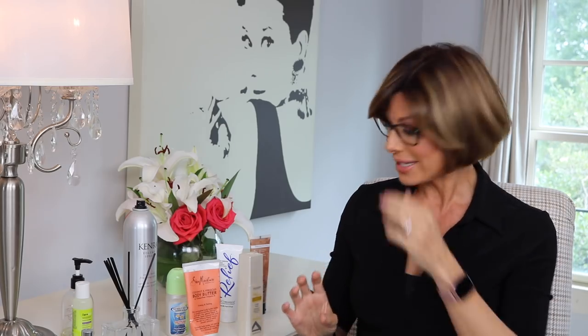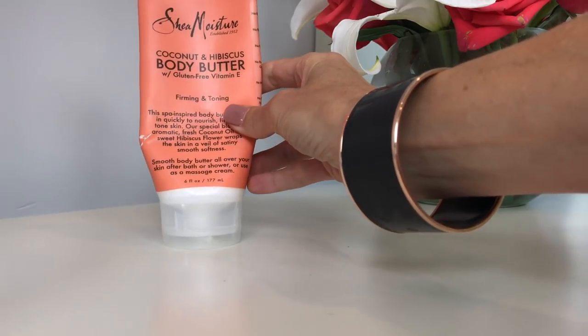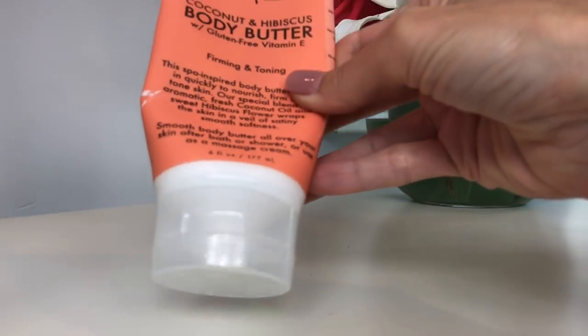As we continue the trend of smelling good, but now feeling good at the same time, this is a body butter I had been using all summer long. I love how emollient it is and how it feels on my skin. It's Shea Moisture Coconut and Hibiscus Body Butter with Gluten-Free Vitamin E, Firming and Toning. It's got coconut oil and hibiscus flour — it just smells good, it feels good, and my skin has been happy and glowing all summer. I bought it at my local drugstore — how do you beat that?